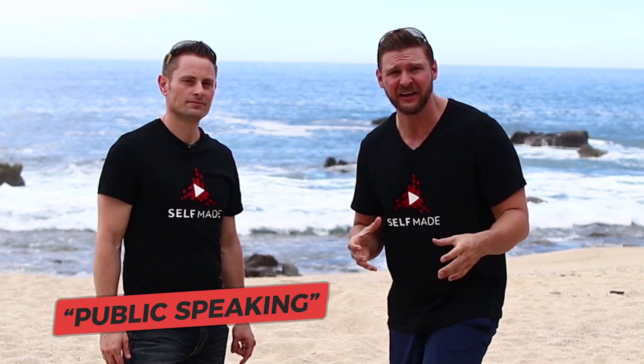It's kind of ironic that the two number one fears — you may not know this — but the number one fear is not death; that's number two. The number one fear is public speaking. A lot of times we get nervous because this is going to feel like a form of public speaking. So we want to invite you to click the link below and come join us on our Self-Made website where we'll share more tips and tricks.